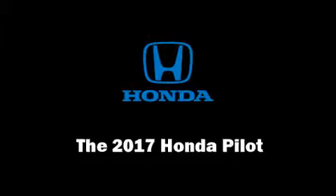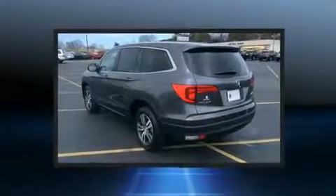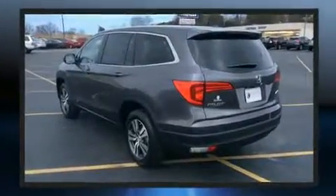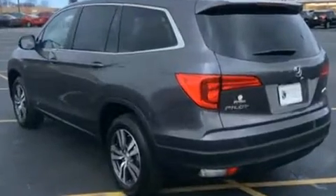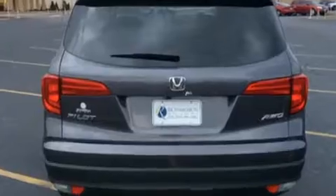Treat yourself to a test drive in the 2017 Honda Pilot. It features an automatic transmission, all-wheel drive, and a 3.5-liter six-cylinder engine. It's equipped with tons of terrific amenities, but it won't break your budget.